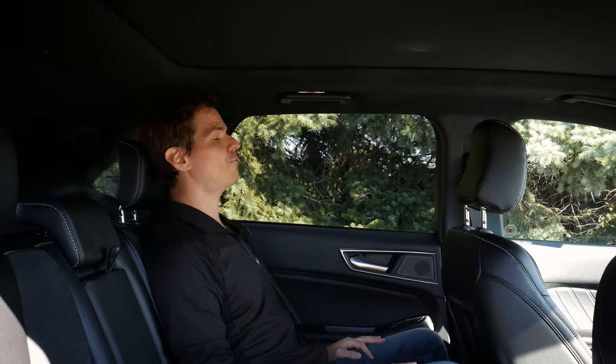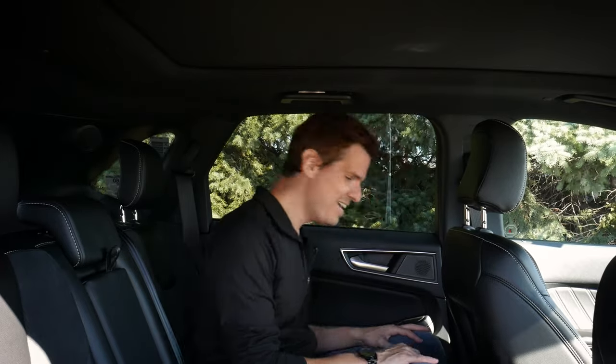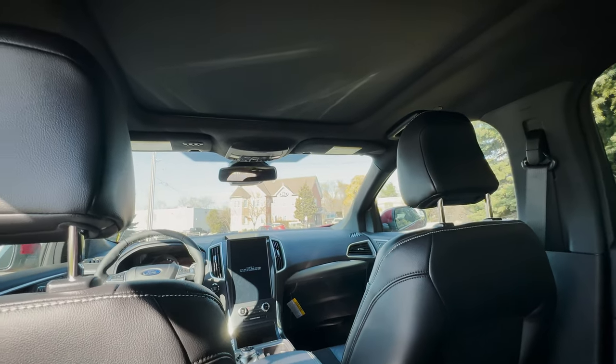Moving up overhead in the second row, on both sides there's an assist handle, a clothing hook, and a cabin light control. Feature-wise, styling-wise, and comfort-wise this is really nice. Whatever Ford's plan is for a replacement for the Edge, I can't wait to see it — it better be as nice as this car. I really like what Ford has done with it.